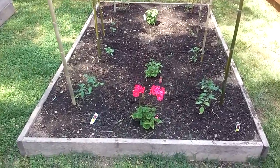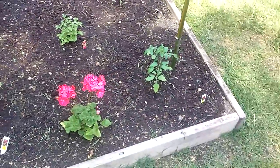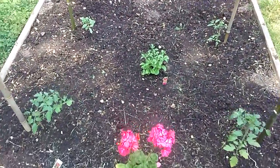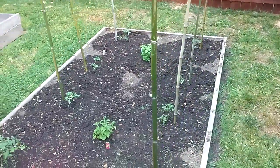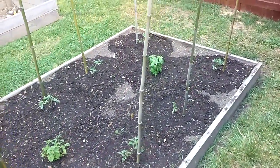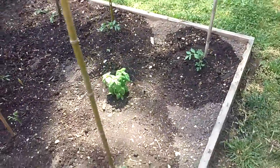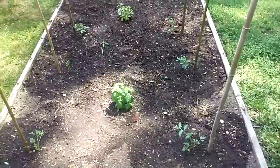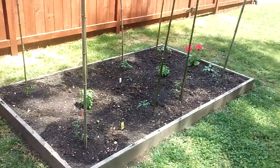I've got two super sweet 100s on the ends, a stevia plant in the middle. I've got six better boys with all the bamboo coming up, and I've got sweet basil right there. So this bed is eight tomatoes, basil, stevia, and a flower.